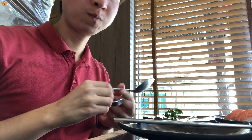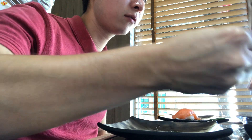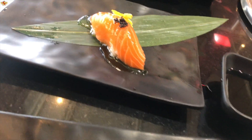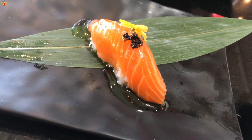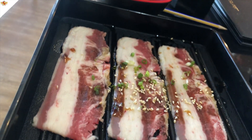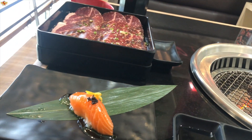This was absolutely delicious — pretty much everything at this restaurant was amazing. The salmon I had here was better than pretty much any place I've tried in Thailand. I also had salmon sushi with a little bit of caviar on top, along with more wagyu strips.